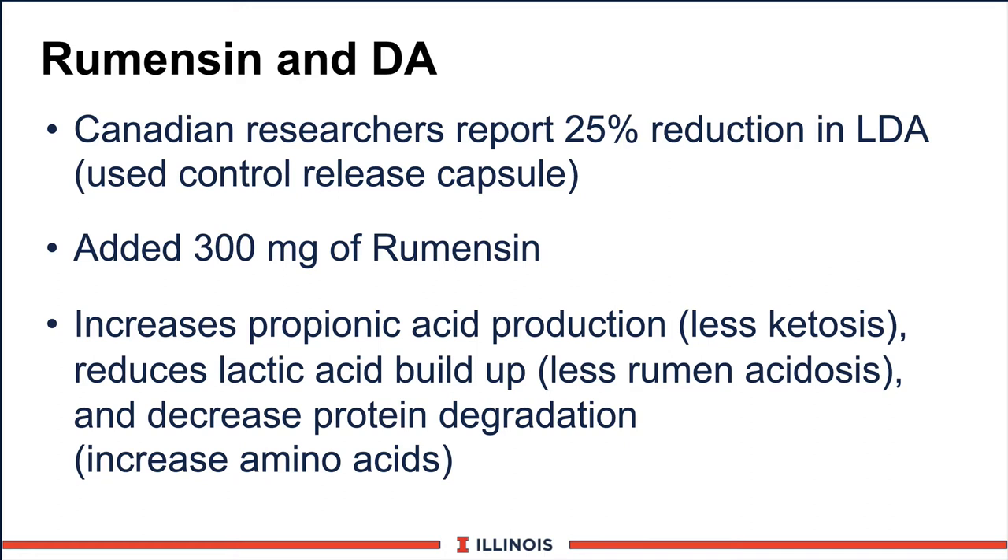Another new tool in our arsenal would be Rumensin, or the generic name monensin. Canadian researchers report a 25% reduction in LDAs by using Rumensin. In their studies they used a controlled-release capsule; here in the U.S. we'd use an actual dry supplement. About 300 milligrams of Rumensin was added to these dry cow diets, and what it did was to increase propionic acid production — therefore lowering ketosis as a risk factor — reduce lactic acid buildup, therefore reducing acidosis, and decrease protein degradation, increasing the amino acid content for the transition cow.